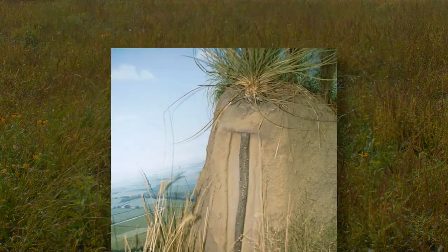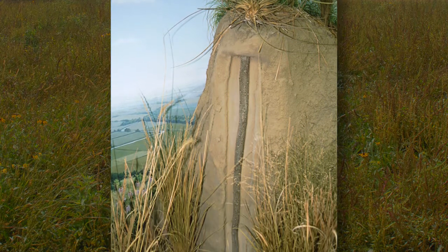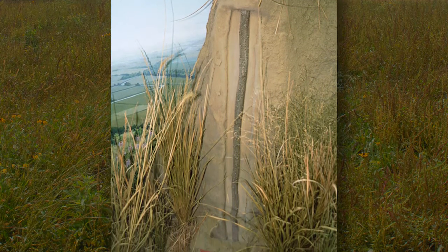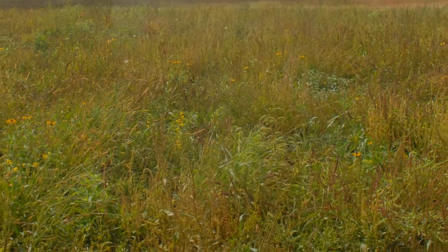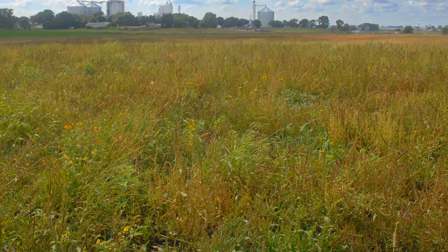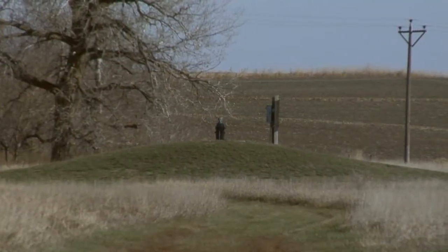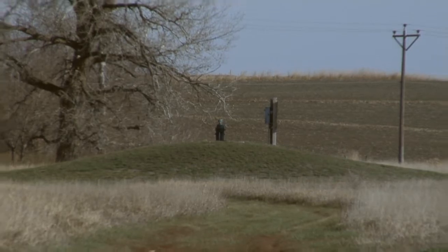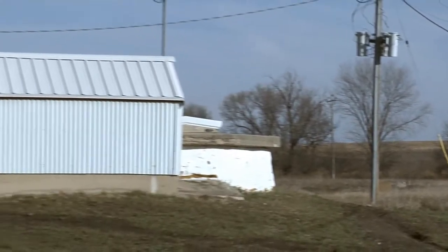Prairie plants' deep roots take up more nitrogen than crops do with their shallow roots. Each year, the roots of native grasses grow in mass to further increase nitrogen uptake. Plus, the project provides much-needed wildlife habitat. In just three years since planting native grasses, monthly monitoring at Remsen's Well No. 8 shows nitrate has been reduced 40%.